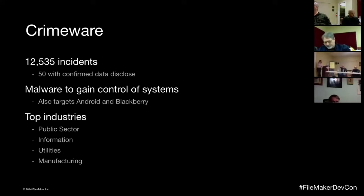Most crimeware incidents start from web activity — downloads, drive-by infections, exploit kits — rather than email attachments. You're browsing a site for a legitimate reason, but that site has been compromised, and that's how the malware gets delivered. Public sector, information services, consulting firms, and utilities are the biggest victims of crimeware.